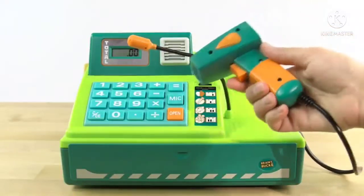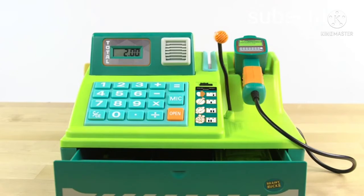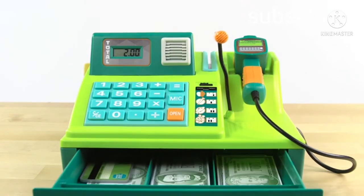This register features a working scanner and announces numbers, prices, and greetings in three languages: English, French, and Spanish.